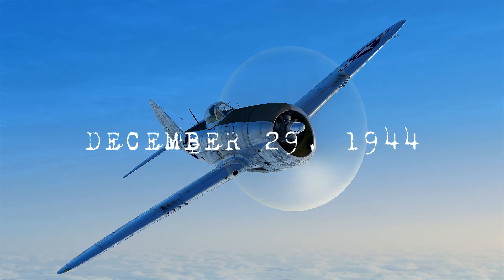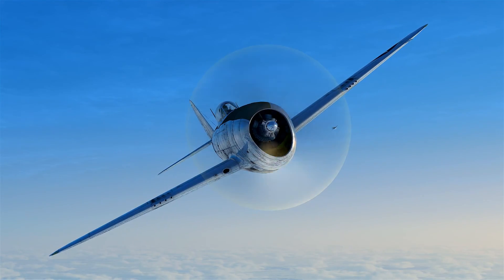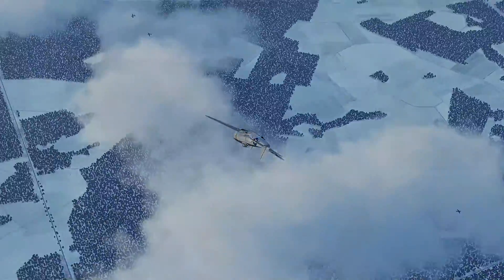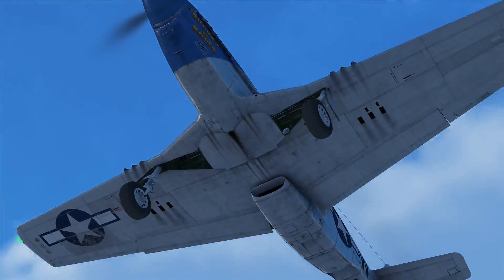Once again, I was awoken bright and early in the morning by the roar of 12 P-47 Thunderbolts from the 391st Fighter Squadron starting up. They were heading off to hit some Axis defense positions. The Allied counteroffensive is still in full swing.